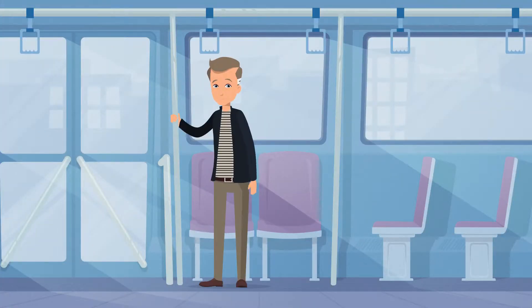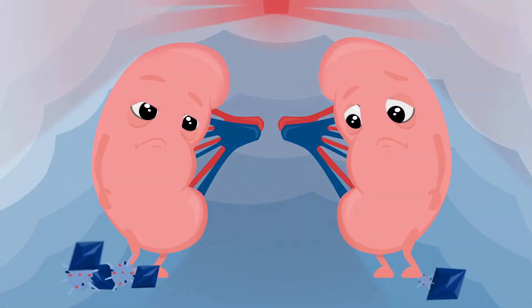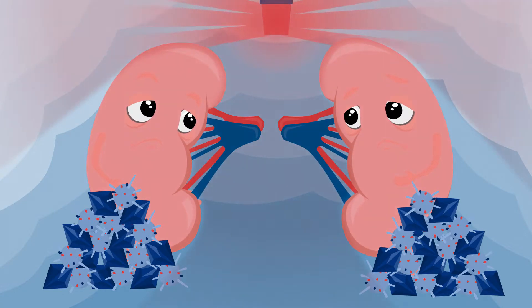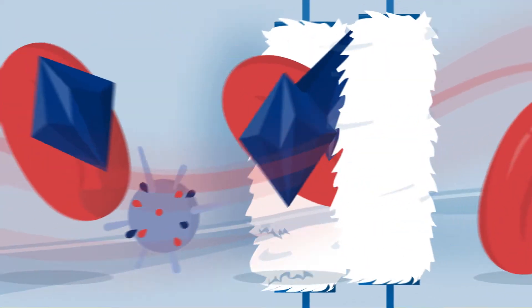If the kidneys become diseased or fail, it's a serious health problem, because excess water and waste products from the body's metabolism can no longer be filtered out of the blood. To prevent toxins from accumulating, the blood must now be regularly cleansed with the help of dialysis.